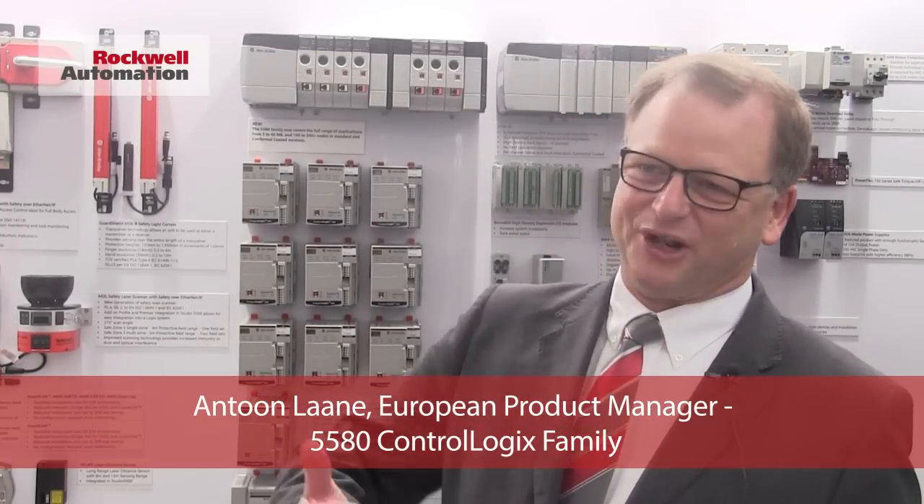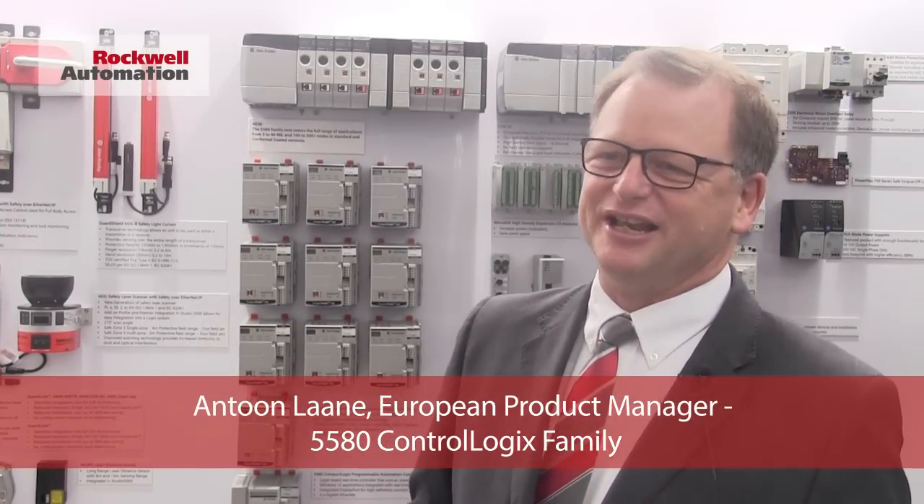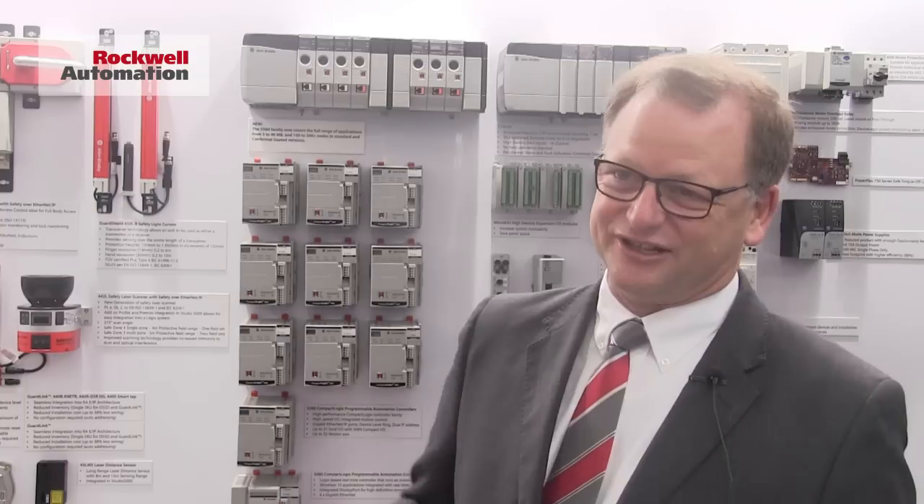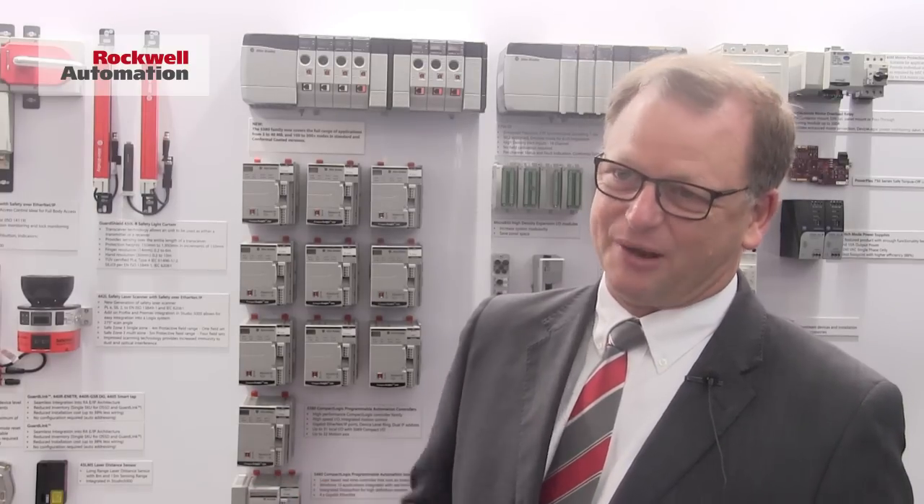The Allen-Bradley ControlLogix programmable automation controller family has been expanded with eight additional controllers in the application space. It is an essential part of the connected enterprise and through its one gigabit Ethernet port provides extensive capacity for sharing data and control information with the upper layers of the system.